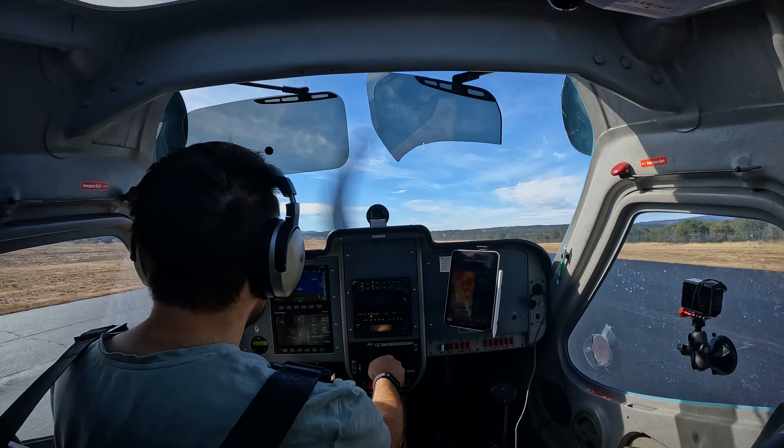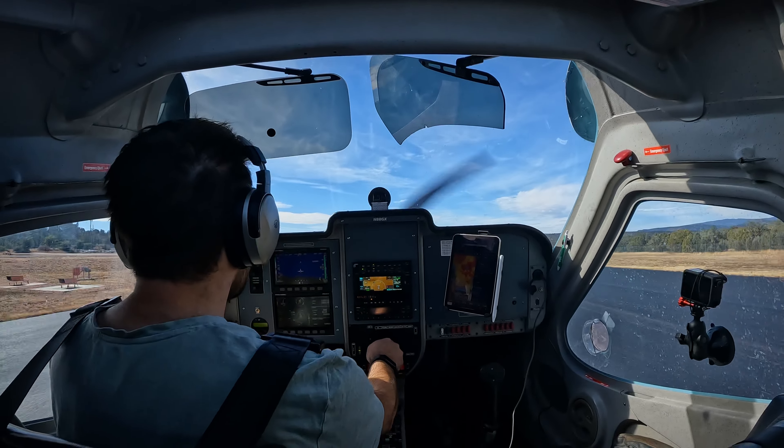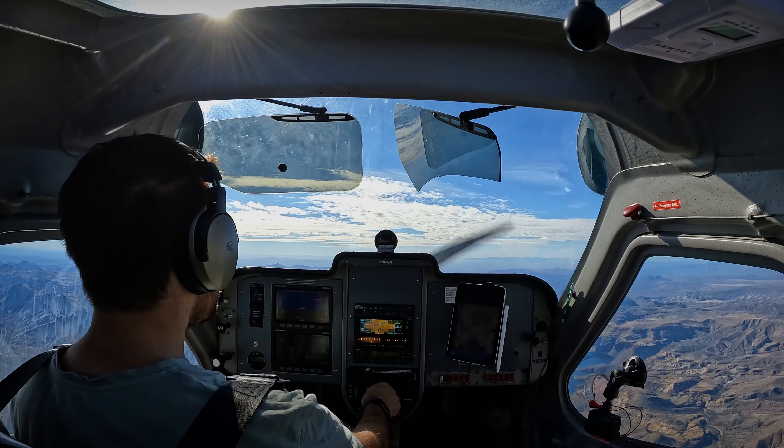Payson traffic, November 88 Golf X-ray, departing runway 24. Payson traffic, fast track.